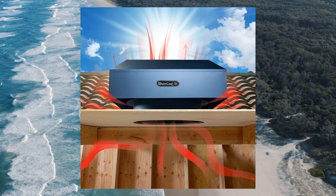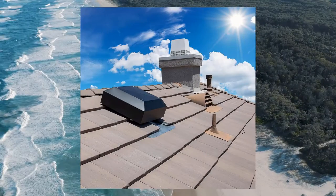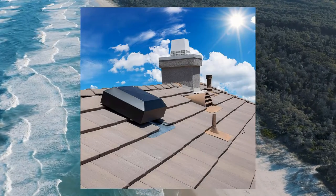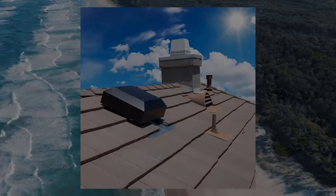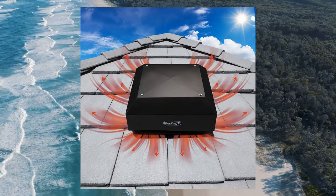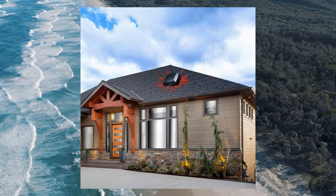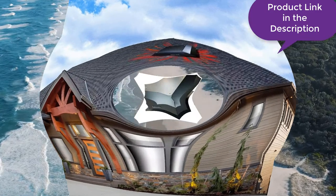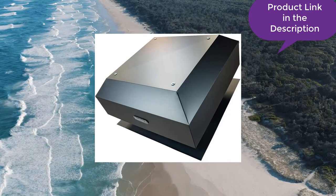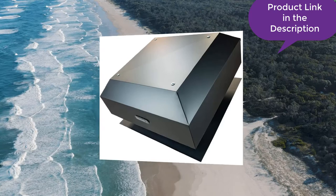Whatever the attic might be used for, high humidity is bound to increase the temperature of your entire attic area, which can lead to damage to carpets and hardwood. This is why many people consider cooling their homes with an air conditioner. While these cooling appliances do a good job at lowering temperatures, they require too much ventilation to function properly. In order to effectively lower the temperature inside your home, you need a lot of open space.